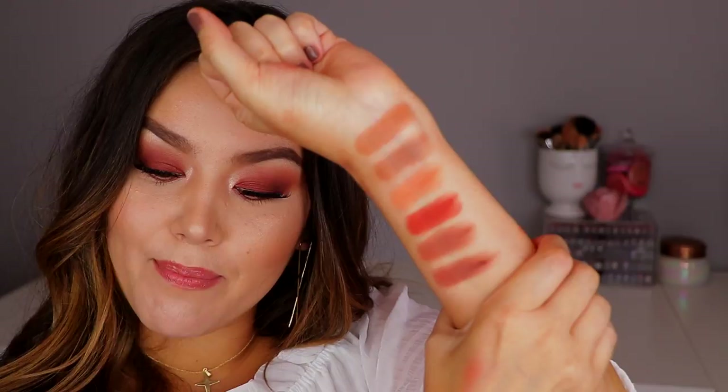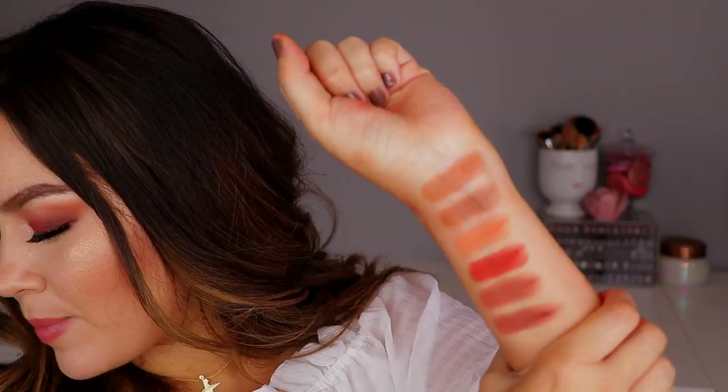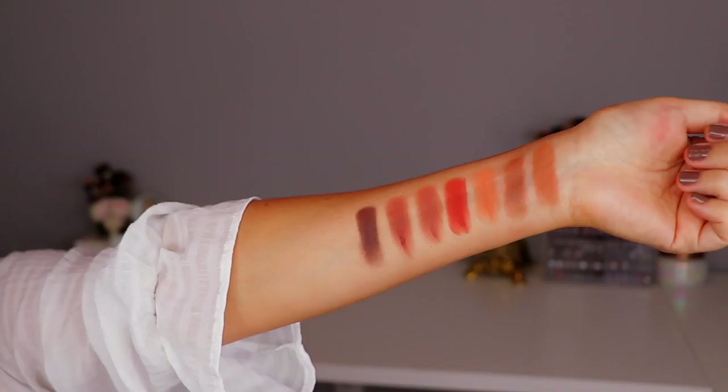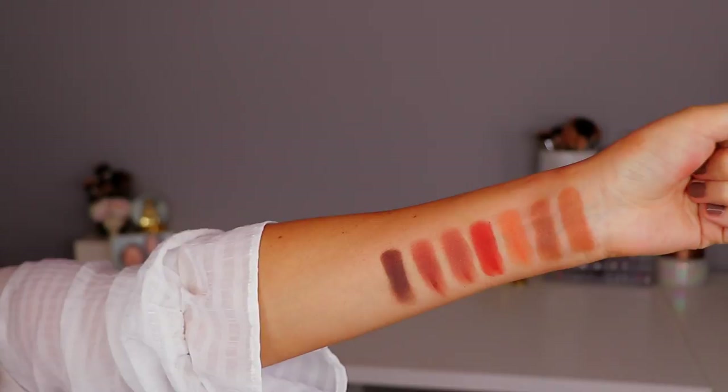Obviously a really deep dark brown probably would have been good. What's this one right here? I have Noche — N-O-C-H-E — this is more of a plummy brown. If we included something deep in there, that would be, at least for me, my perfect go-to everyday warm neutral palette if you're just looking for mattes. I honestly love these. You can't go wrong with any of these shades.